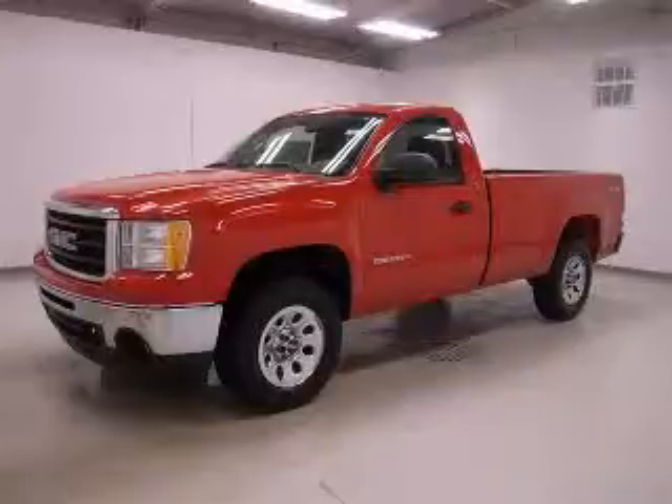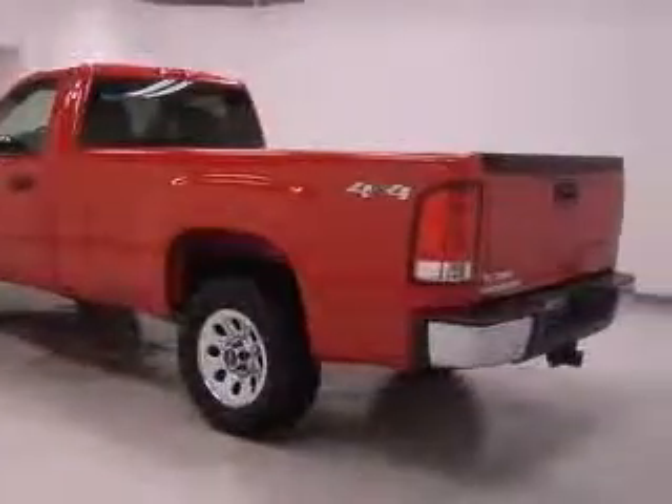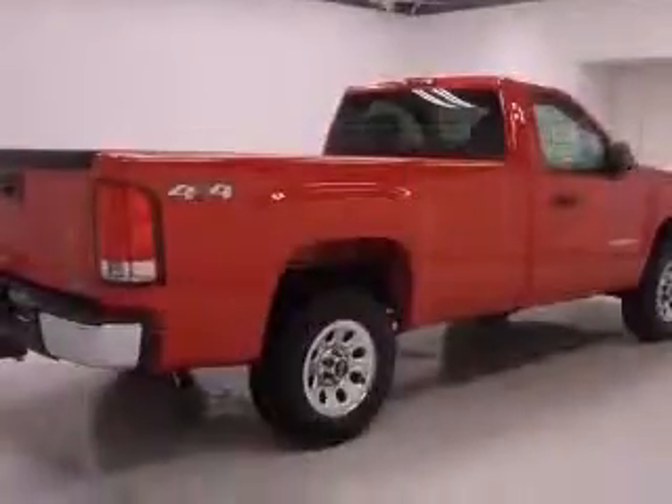We are proud to present this excellent new 2011 GMC Sierra 1500. This Sierra 1500 has a 5.3L V8 engine and an automatic transmission.